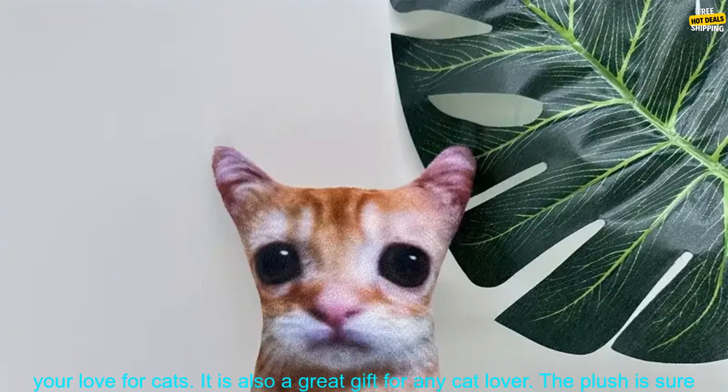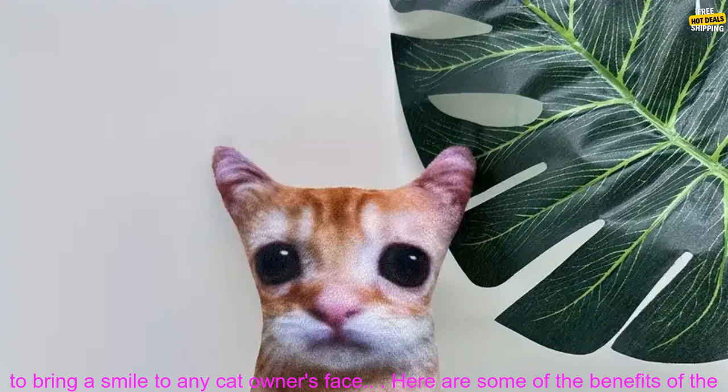The Elgato Cat Plush is a great way to show your love for cats. It is also a great gift for any cat lover, and is sure to bring a smile to any cat owner's face.